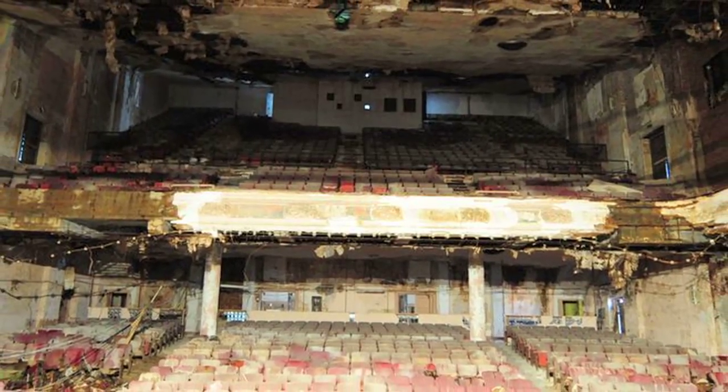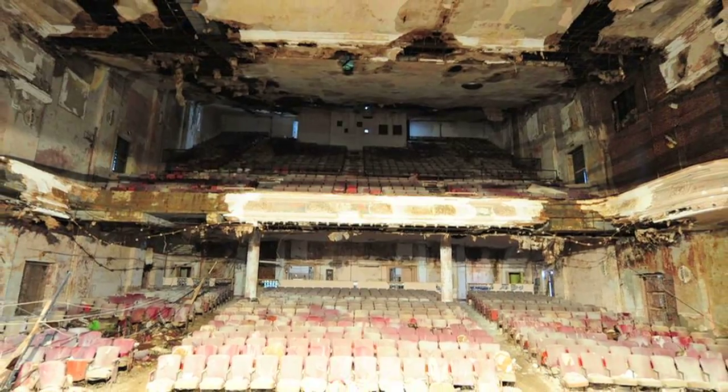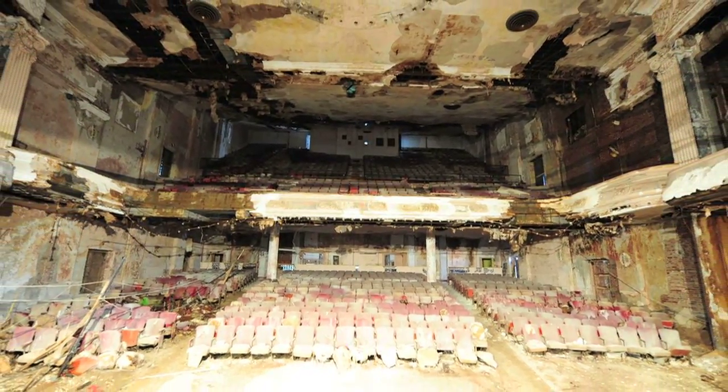Now with the seats being removed, the building feels much better. When the seats were all intact, it definitely had a very creepy vibe about it — just the idea of people sitting in those seats. But they're empty now.